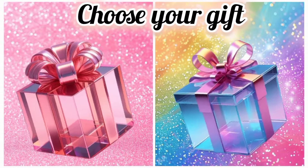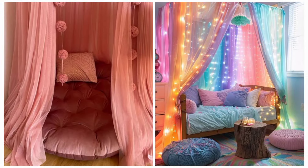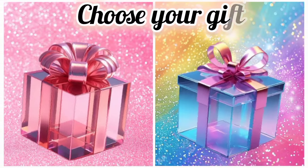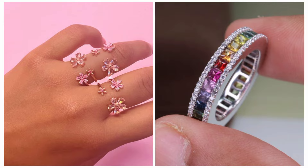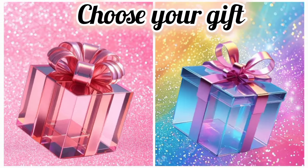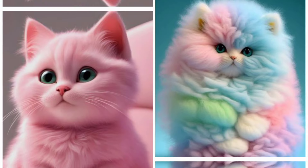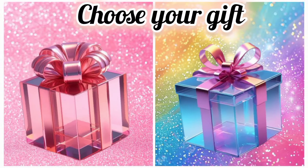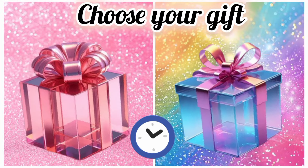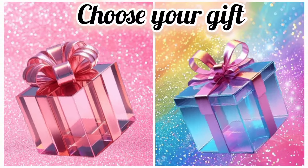Once again, choose your favorite gift box and see your comfort corner. Now choose your favorite gift box and see your ring. Once again, choose your favorite gift box and see your pet cat. Now choose your favorite gift box and see your necklace set.